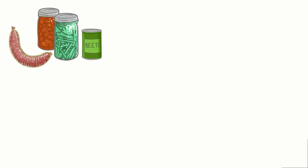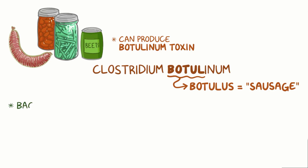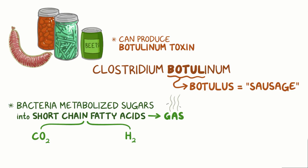Historically, to preserve foods, processes like sausage-making and canning became popular. Unfortunately, these environments block out air. If a Clostridium botulinum spore gets in during the food preparation process, it can grow and produce botulinum toxin, contaminating the food. In fact, this is how Clostridium botulinum gets its name, since botulus means sausage in Latin. When it infects a can, the can begins to bulge with air, because the bacteria has metabolized sugars into short-chain fatty acids that form a gas. Although the short-chain fatty acids are mostly made up of carbon dioxide and hydrogen, the gas is particularly foul-smelling.